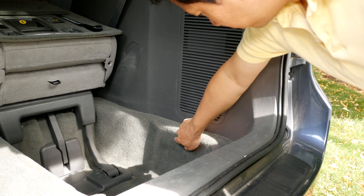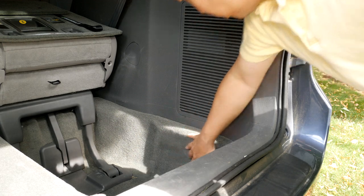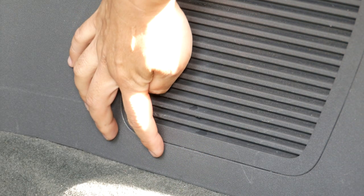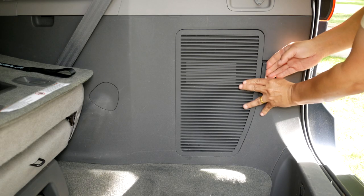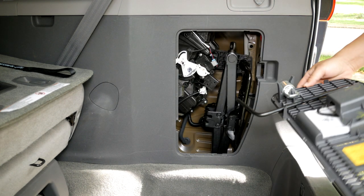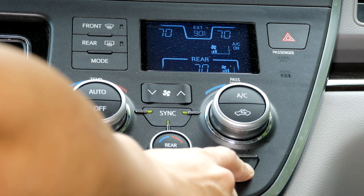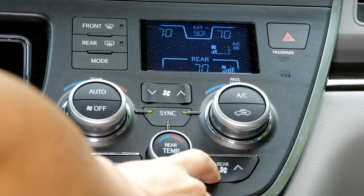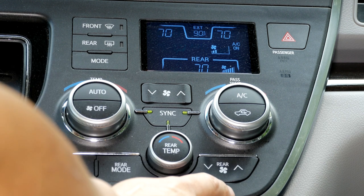If you notice your Toyota Sienna minivan's cargo area is wet, the problem may be caused by a clogged rear air conditioner drain line. To check if that is the root cause, open the rear access panel, then turn on your rear AC fan speed to high and watch if water is dripping from the rear AC unit.